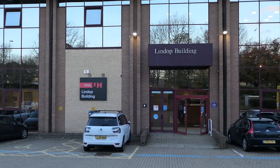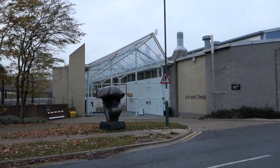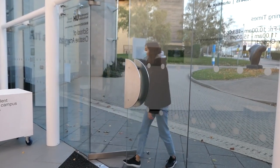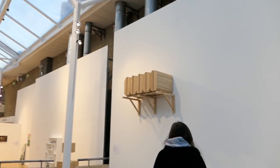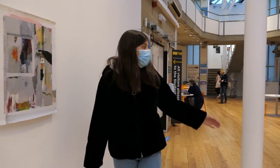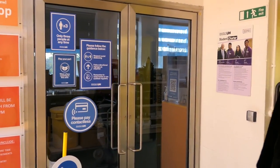Next to each other we have the Mercer, the Lindup, the Tots and the Art and Design Buildings. Students in the School of Creative Arts have lectures in these buildings. In the Art and Design Building we have our largest exhibition space. We also have the Gallery Café right behind us and the Art Shop with a wide range of creative materials.